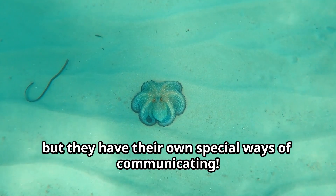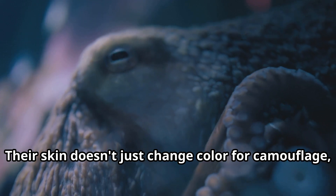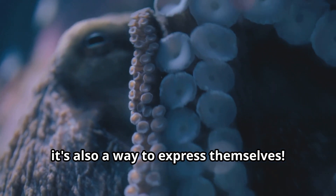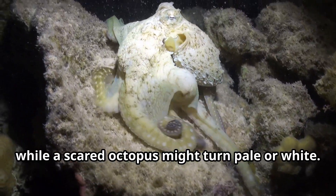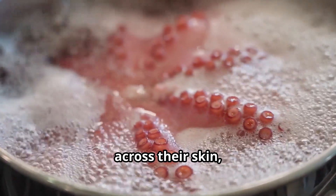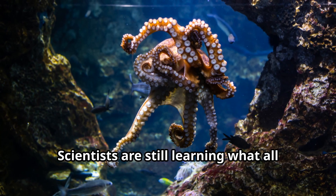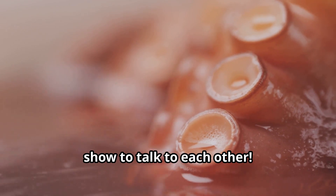Octopuses might not talk like we do, but they have their own special ways of communicating. Their skin doesn't just change color for camouflage — it's also a way to express themselves. An angry octopus might turn bright red, while a scared octopus might turn pale or white. Some octopuses flash special patterns across their skin, almost like a secret language. Scientists are still learning what all these patterns mean — it's like octopuses have their own light show to talk to each other.